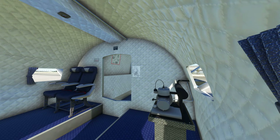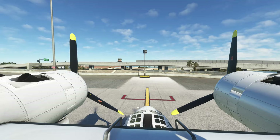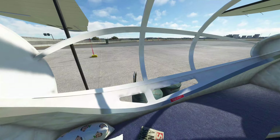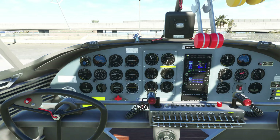Going inside the aircraft to have a look around. We can close the door to the cockpit as well. Going back through my set of previews. They've got a Sun newspaper here with Charles and Diana on it — I'm guessing this is supposed to be set in the 80s.